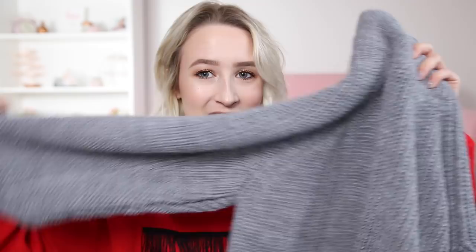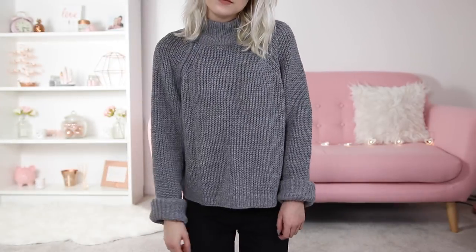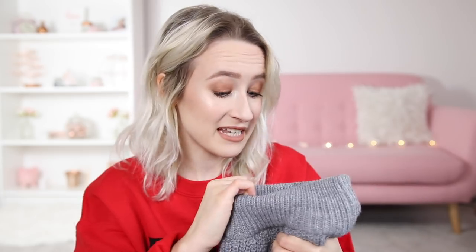I also picked up this jumper and it looks like such a nice jumper. It feels so nice — it's really thick, really nice material, and it's just got this nice high neck that's like proper chunky. It's got these long sleeves that I've turned up. It's not cropped but it's not super long, just the perfect length, and it's in this nice grey colour. I love a good old grey jumper and this one felt like such a nice quality one. I couldn't resist it — it was £10.